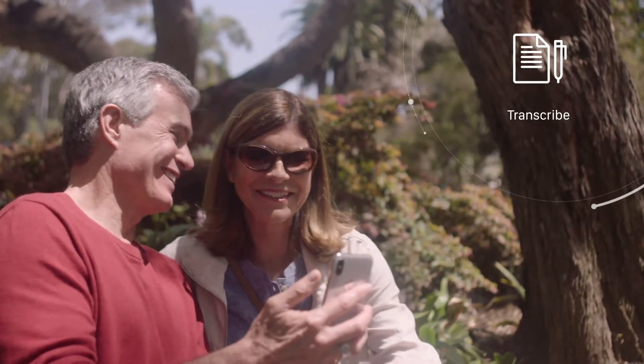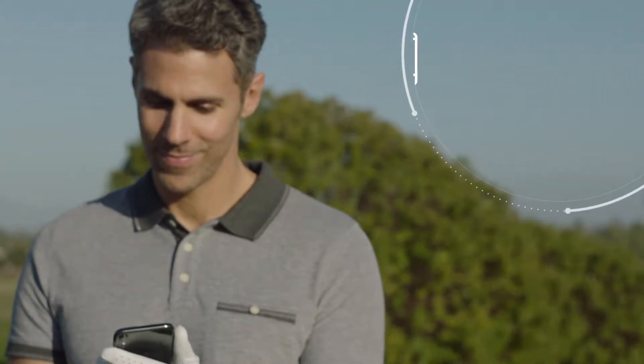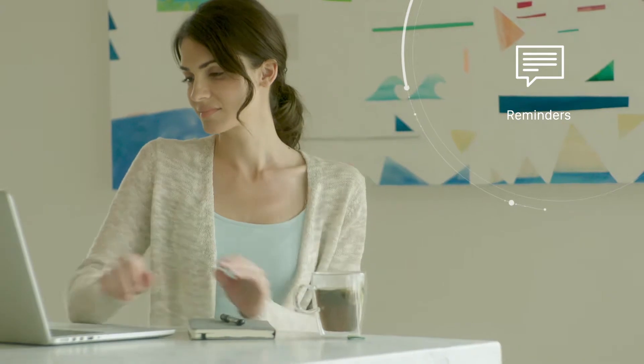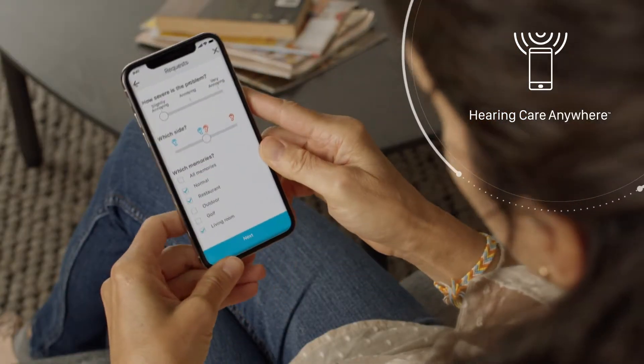Transcribe live conversations onto the phone screen. Quickly analyze their hearing aid system's performance. Automatically save battery power when you're not using your hearing aids. Schedule reminders for appointments, taking medications, or other personal tasks. Request minor adjustments that hearing professionals provide remotely without an office visit.